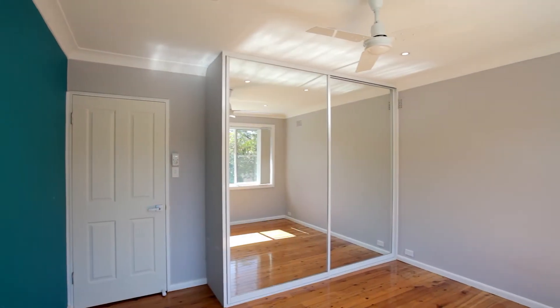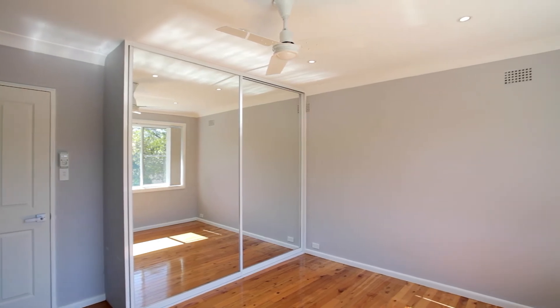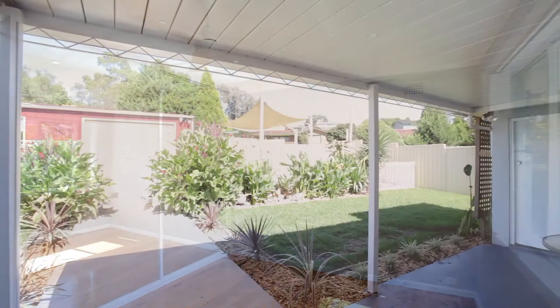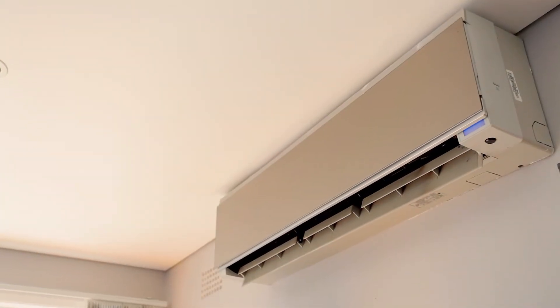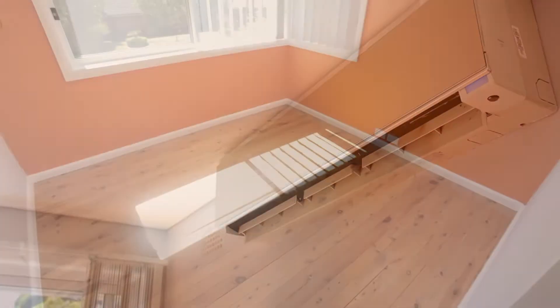Including three generous bedrooms with built-in wardrobe and ceiling fan to main, recently rendered, roof restoration, new gutters, new aluminium windows, split system air conditioning, downlights, and hardwood timber flooring throughout.